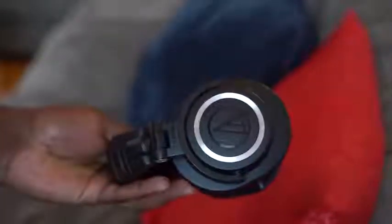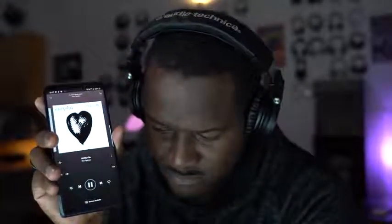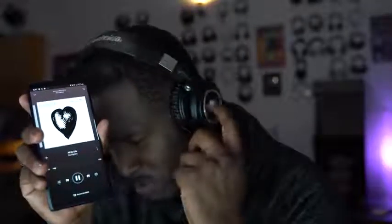So what do we have with the ATH-M50XBT? They run 45mm Neodymium drivers, which are really good drivers. I was listening to Foo Fighters and they drive that kind of music really well. Your highs are actually pretty good, your mids really drive well — solid good mids — and the lows also drive really well on these headphones. The drivers do a really good job.